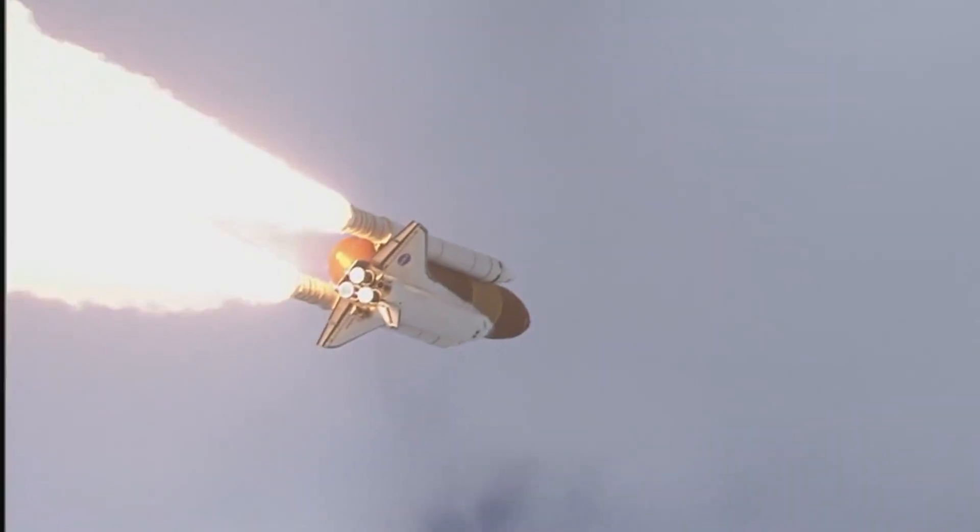When they ask what AMRO does, someone that's not familiar with AMRO, I'll say, well, the big orange fuel tank that we've all seen on the space shuttle — we build all the panels that make that tank.